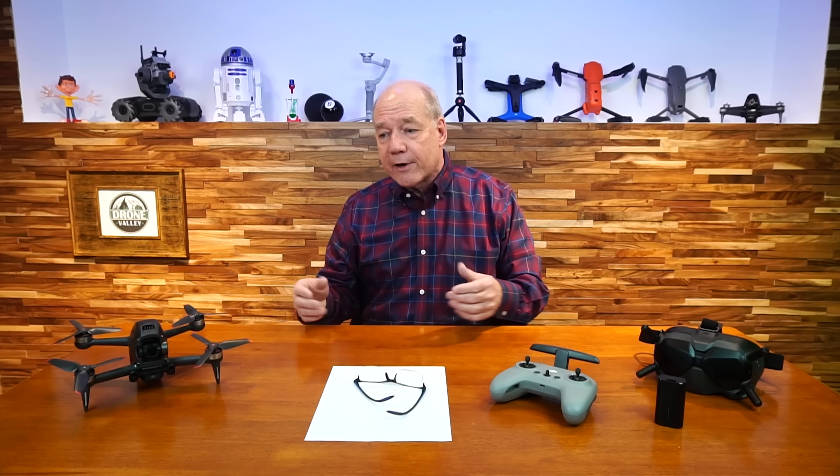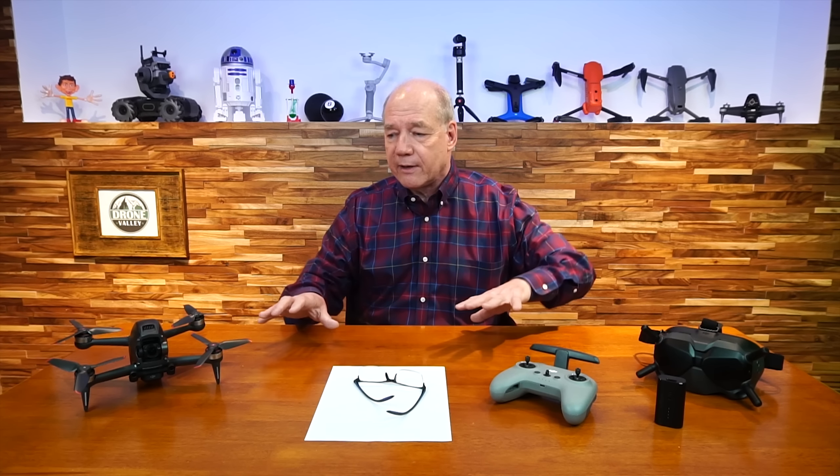Anytime a new drone comes out and we get it early, we do a ton of testing with it. I've had this for a bunch of weeks, been out flying it, done a ton of testing. A lot of these questions were ones we had ourselves, but I like to give you a little background so you understand how it impacts your flight experience.